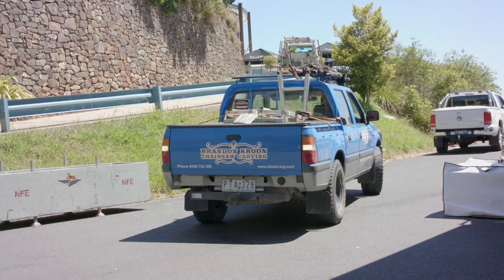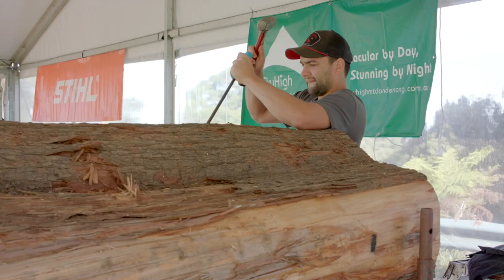My name's Brandon Kroon. I'm the local boy here — I'm from Mount Evelyn. This will be my fourth championship here at Sky High now, so pretty excited about it.